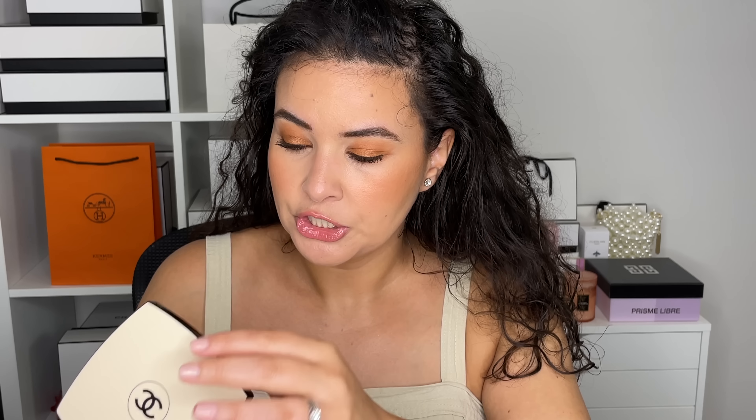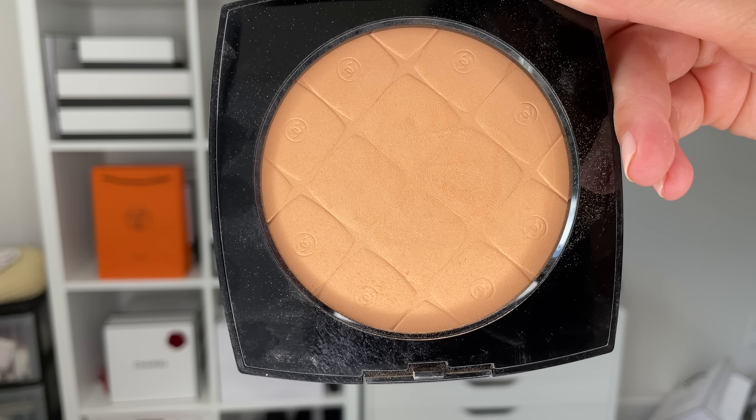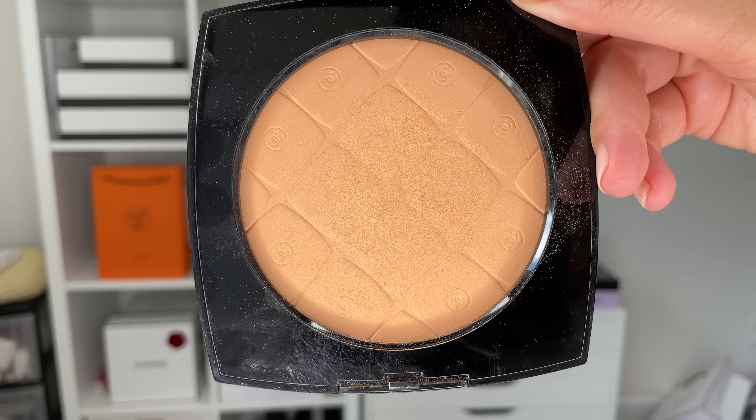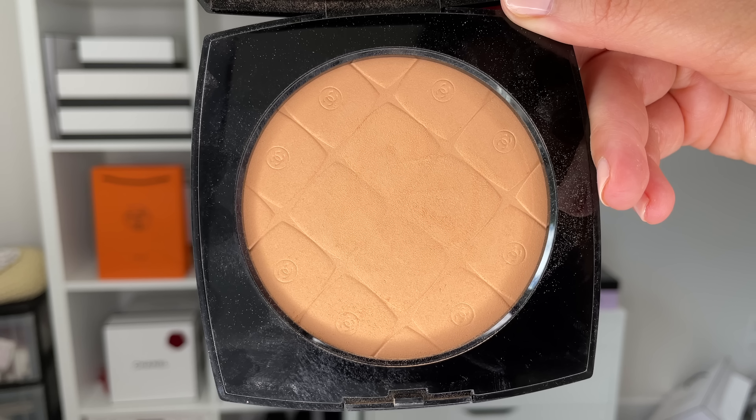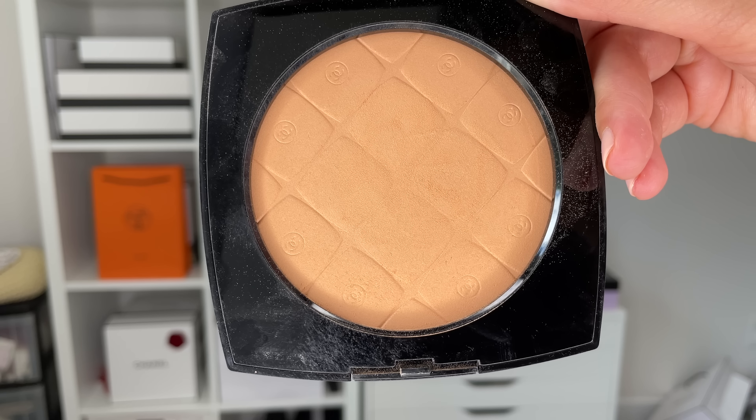Now the almost infamous Les Beiges highlighter. There was so much confusion about this because they came out with these jumbo maxi bronzers in three shades, but also two highlighting powders. A lot of people were confused because the highlighting powders weren't available everywhere — here in Canada it's an online exclusive only; you won't find it at a store or boutique. I really don't know what makes certain items limited to certain countries. So this is Soft Peach — an oversized healthy glow highlighting powder. There is another shade available, more of a pinky color, but I went with the peach. It has a jumbo quilted pattern that looks like tiny little compacts inside. Extra. Gorgeous.